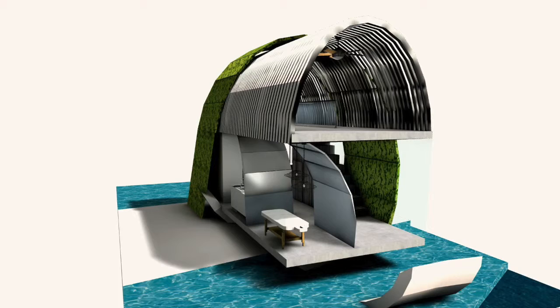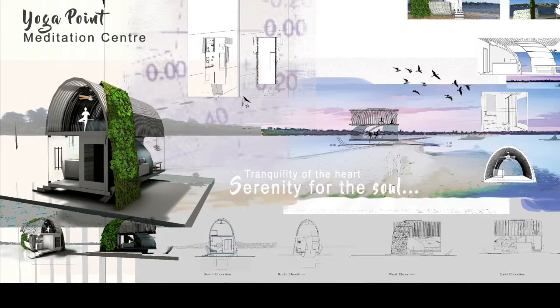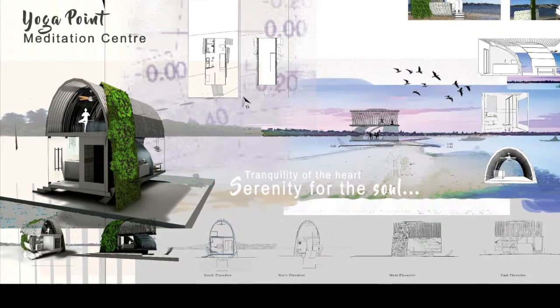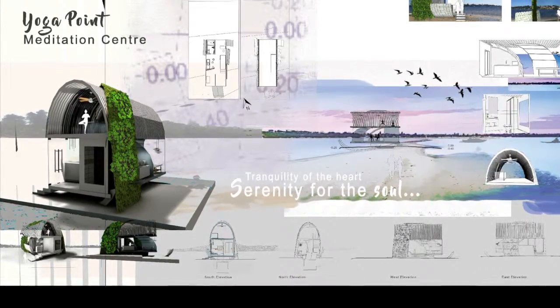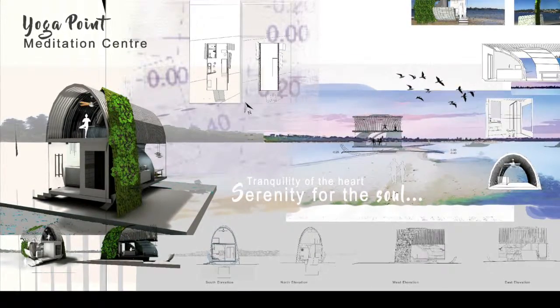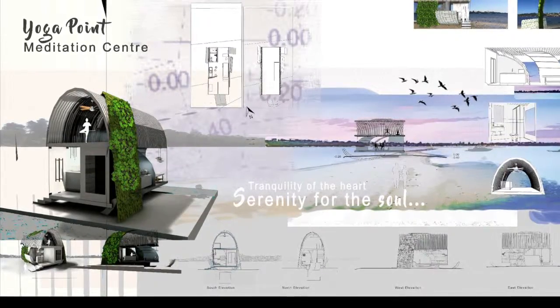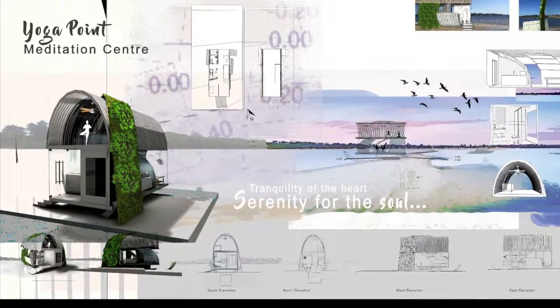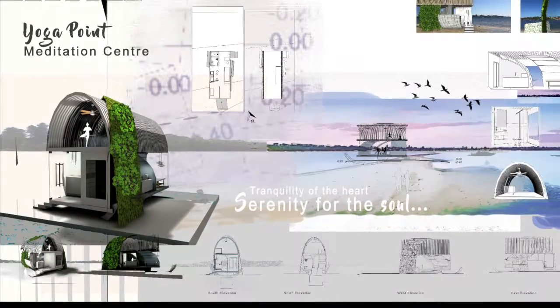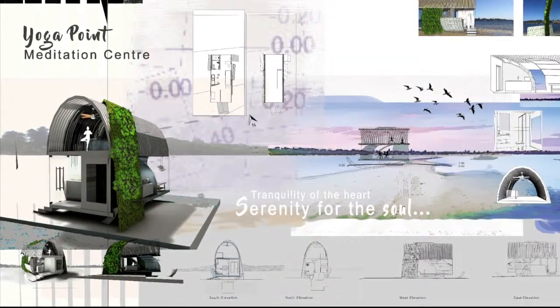The bottom floor is somewhat similar in concept to the previous two ideas, and it features a reception that welcomes you to the space before passing through to the kitchen hangout space, a restroom, and a massage room. The walls are all vertical gardens drawing the outside environment into the space and revitalizing the occupants. The tranquility of the area is for the heart and the serenity of the building is for the soul. I hope you enjoy the presentation for Yoga Point Meditation Center. Thank you for listening.